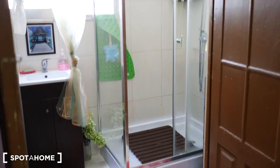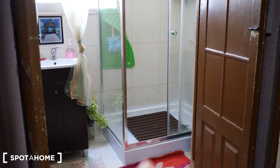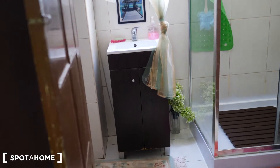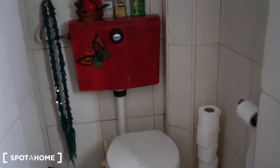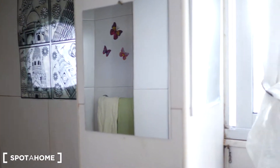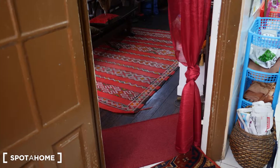Then we have the bathroom, which is not that big but has everything you need — like a shower, space where you can save something, and the toilet there. As you can see it's not that big, but you have everything, plus a little mirror over there and a little window here if you need to watch the streets.